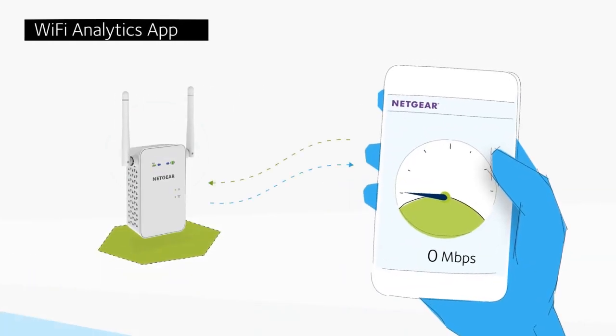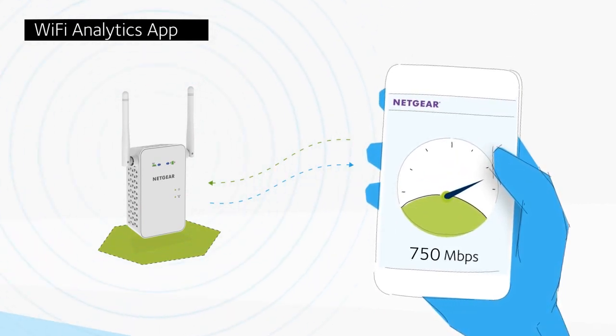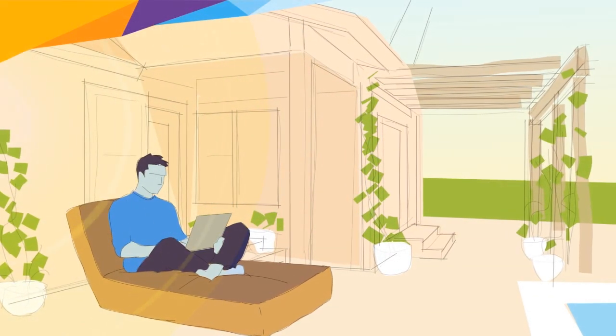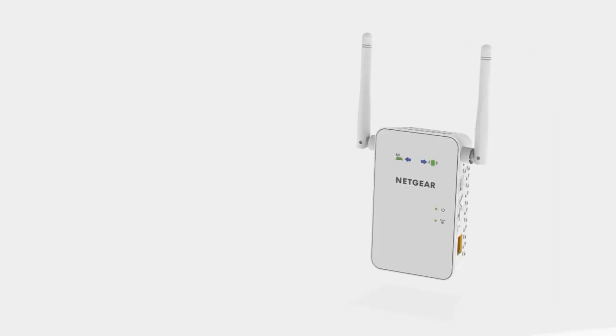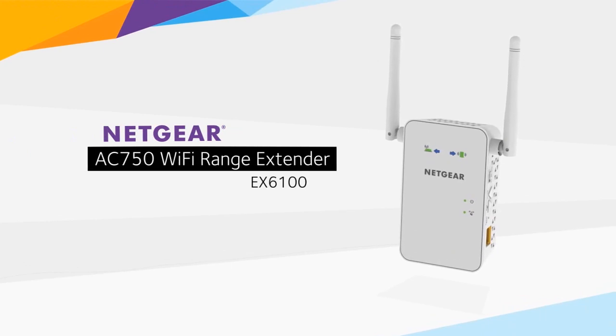Using the free Wi-Fi analytics app for your Android device, you can test and confirm you have optimized your Wi-Fi network. So go ahead and give your Wi-Fi a boost — enjoy fast, seamless connectivity wherever you want it, with the AC750 Wi-Fi range extender from Netgear.